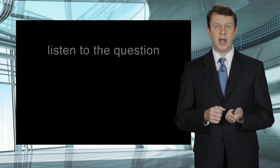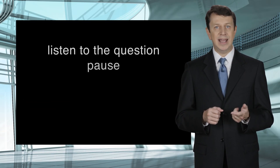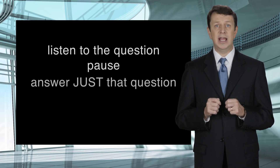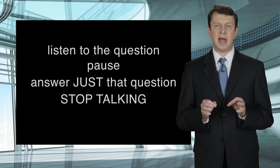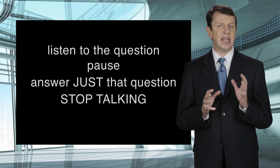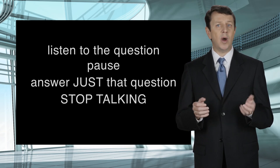So again, the four steps are: listen to the question, pause, answer just that question, then stop talking. By following these simple steps, you will be able to navigate through an entire deposition quite easily.